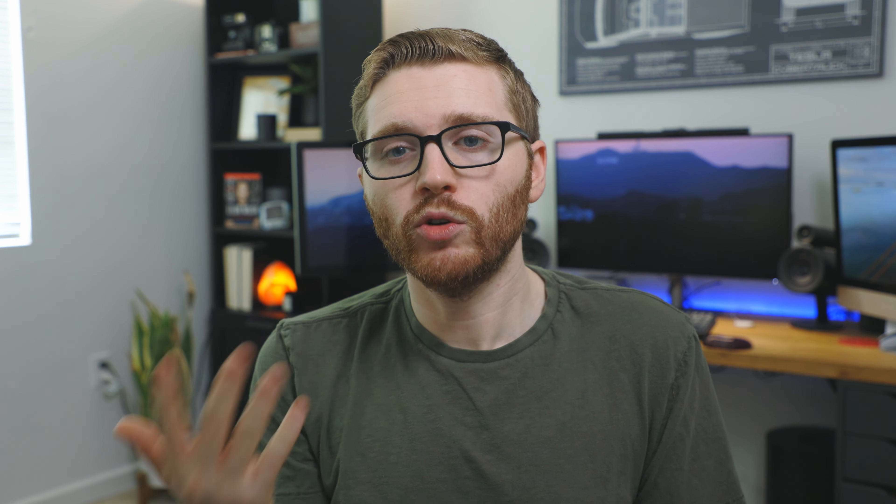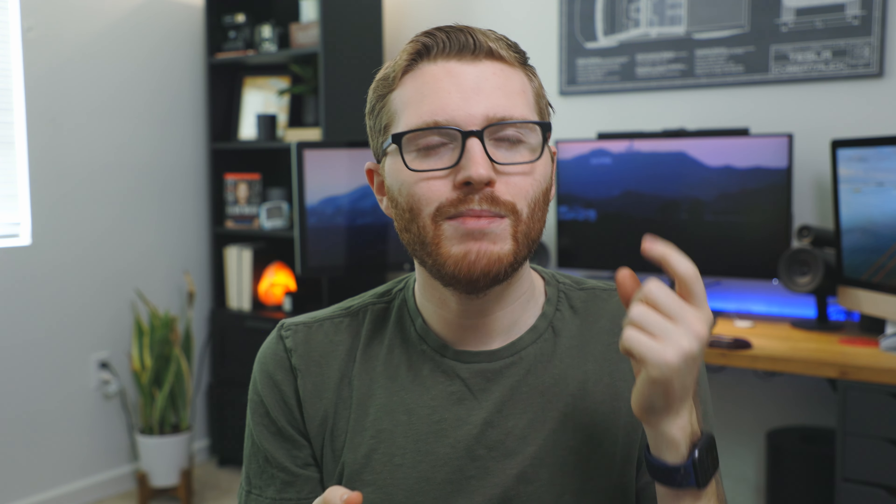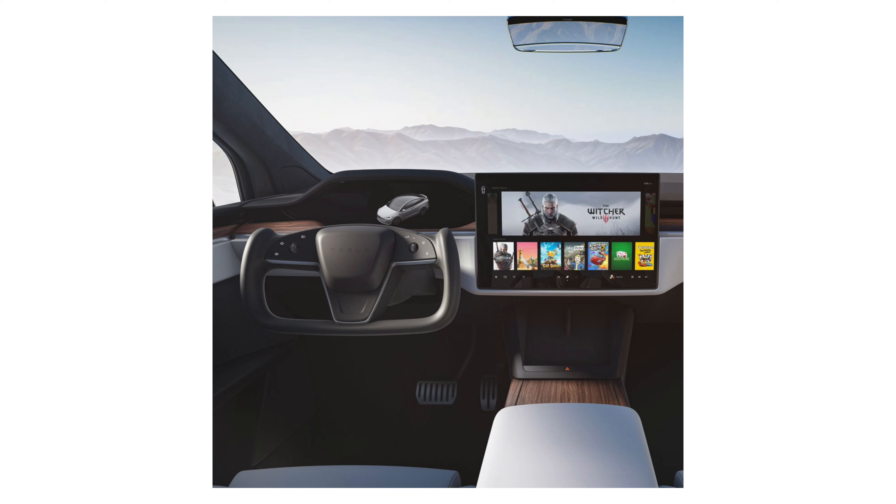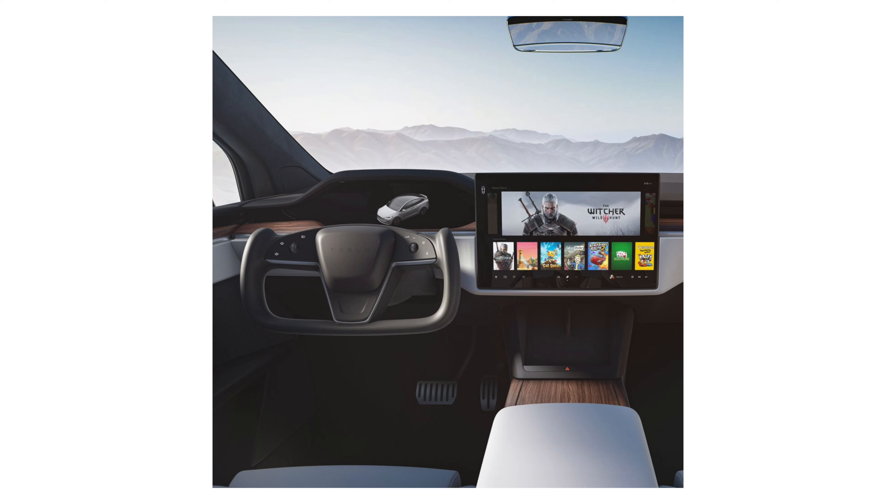We're also learning that this screen is supposed to tilt left or right, though it's unclear whether it's motorized or if you physically move it. In the old Model S and X, the screen was slightly tilted toward the driver since they were the primary user. That looks to be an option on the new cars as well. According to Tesla, yes, the screen can move left and right — we just don't know exactly how yet.